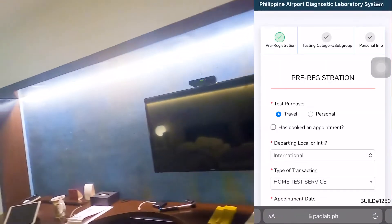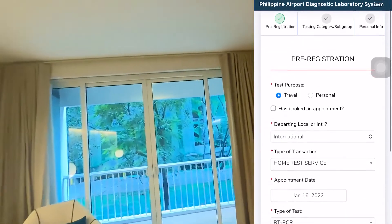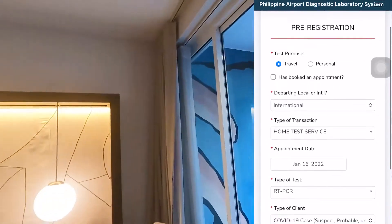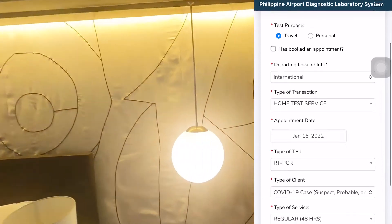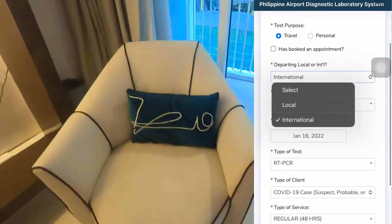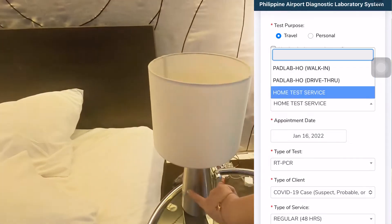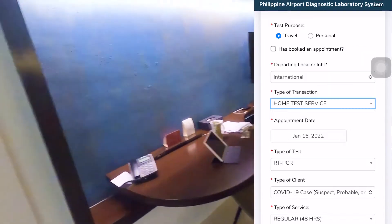The first thing you want to do is go to the PAD Lab website, which is padlab.ph, and pre-register. In my case I was traveling as a tourist, so you'll have to click 'Travel' under test purpose. Next is departing local or international — in my case I was arriving from Scotland, so click 'International.'